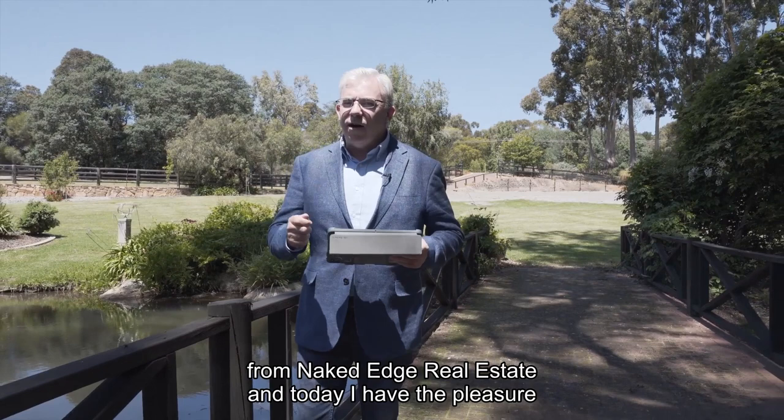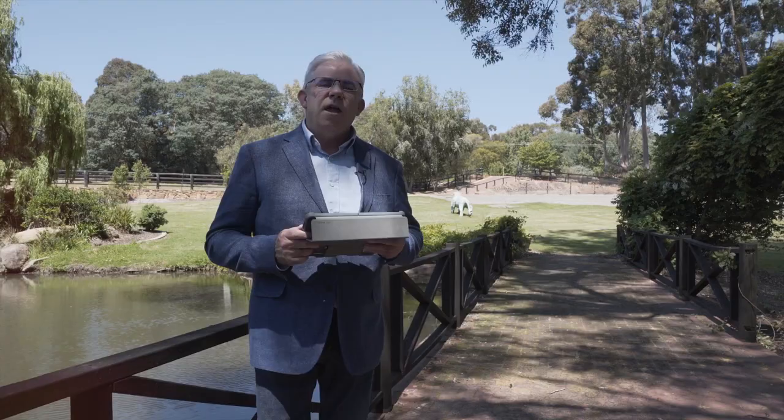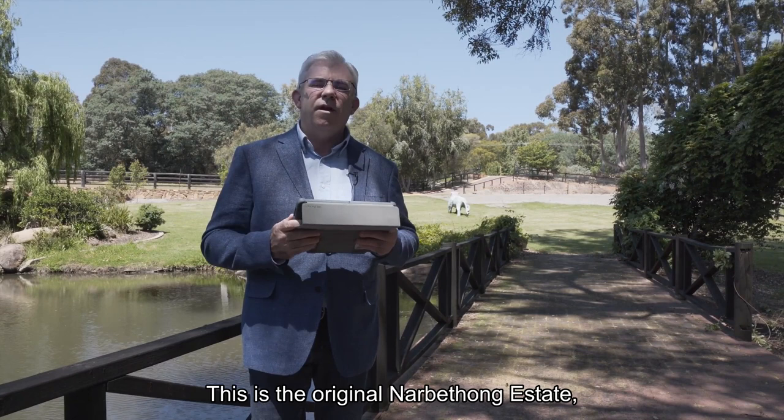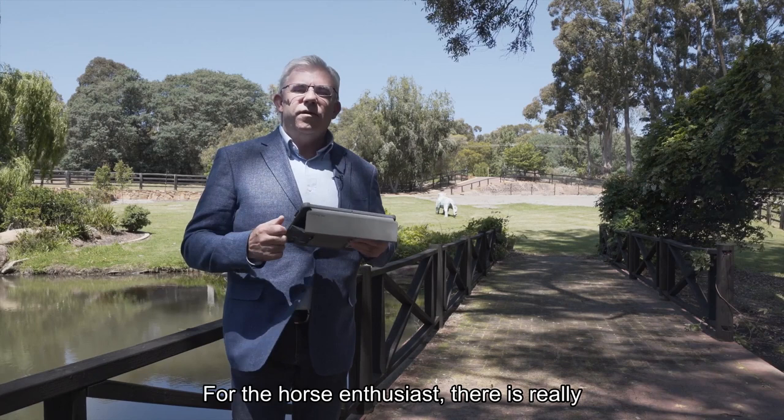Hi guys, Brendan Lay here again from Naked Edge Real Estate. Today I have the pleasure to present Kate and Clint's wonderful property at 600 Albany Highway in Bedforddale. If you think this property looks familiar and you're a horse enthusiast, you would be correct. This is the original Nardathong Estate, built back in the day by Laurie Connell with an abundance of stallion facilities, which are very hard and expensive to find these days.